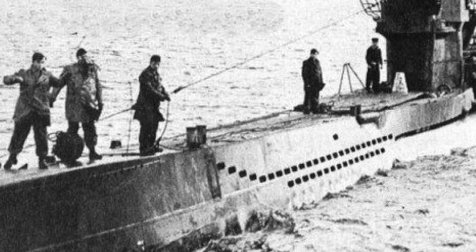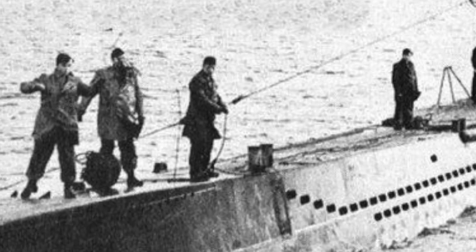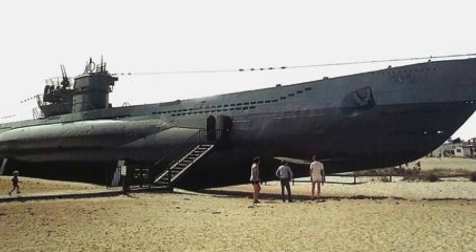So what was the outcome? Three crew members drowned when the U-boat went down. Thirty-seven crew members were rescued and entered captivity. However, by then, World War II was nearly over.